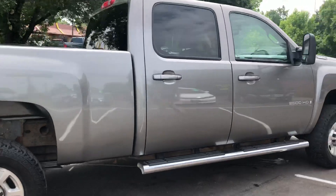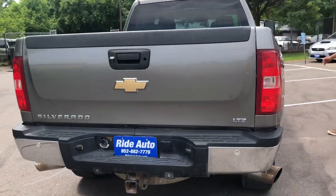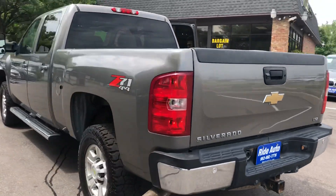This has got the 6.6-liter Duramax attached to a 6-speed Allison automatic transmission. Dual exhaust — it sounds really nice.